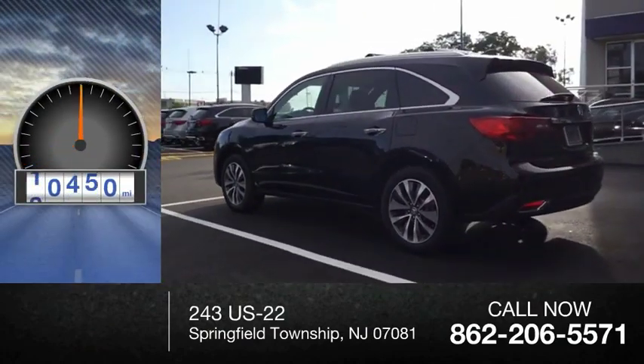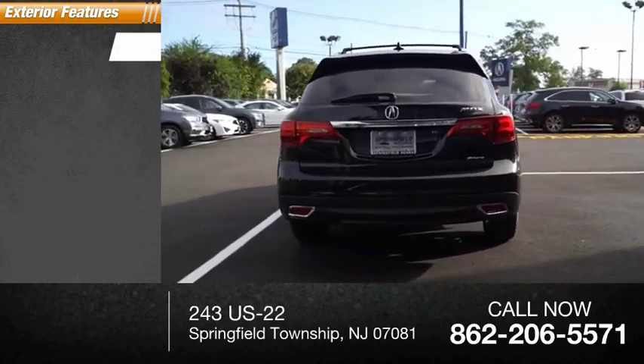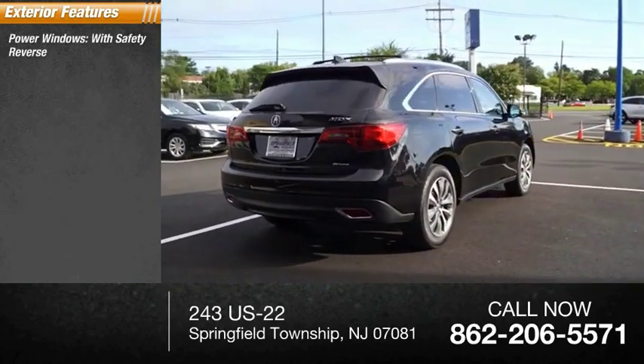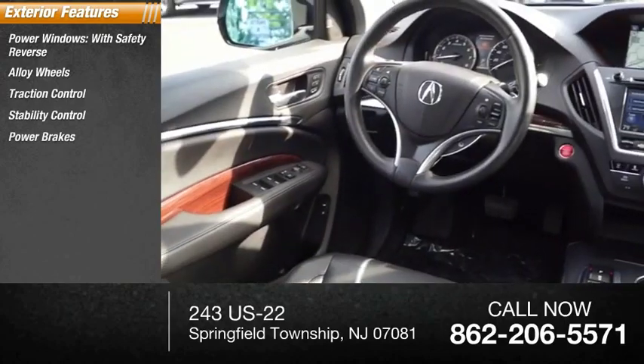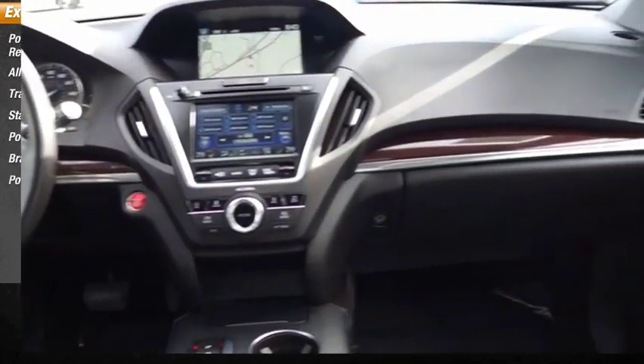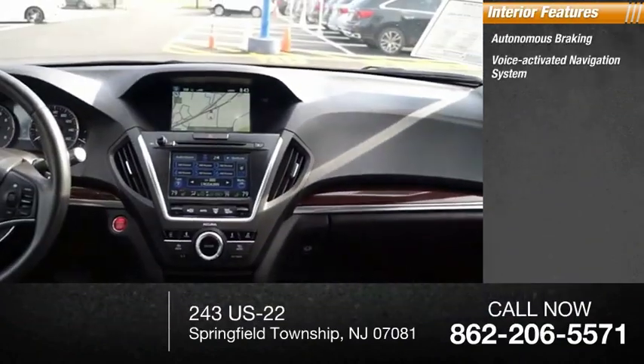This vehicle has less than 35,000 miles. Options include power windows with safety reverse, alloy wheels, traction control, stability control, power brakes, braking assist, and a power sunroof.